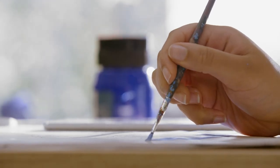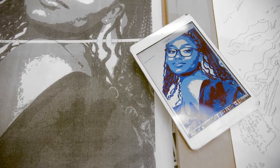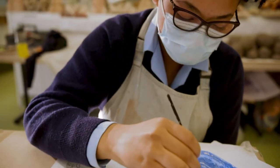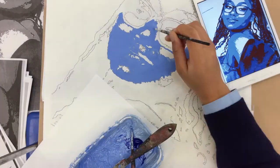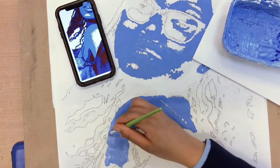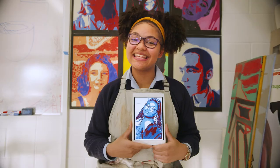I picked this photograph because I thought I looked the best. It's a statement of how I want the world to see me. My name is Joanna, I'm 15, and this is Puff Art.